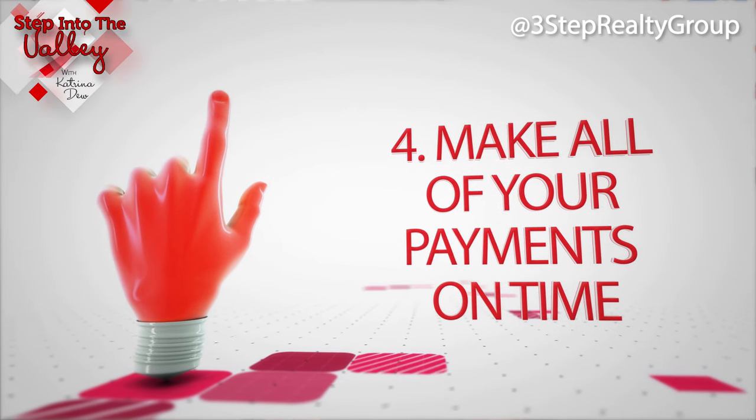I'm sure you already do, but some people forget because life gets in the way sometimes. So set a reminder on your phone and make it a goal to make all of your future payments on time. When they're not on time it will reduce your credit score, but if you start making them on time it'll start bringing your score back up.